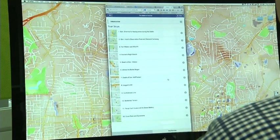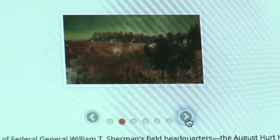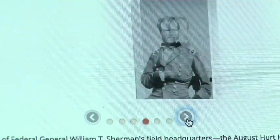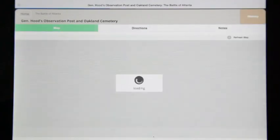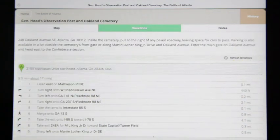We developed the Battle of Atlanta mobile application in order to provide a 21st century version of the historical markers that mark sites of the Battle of Atlanta and other Civil War landmarks around the city. Now on any mobile device, people can take a GPS-enabled tour with in-depth information features.